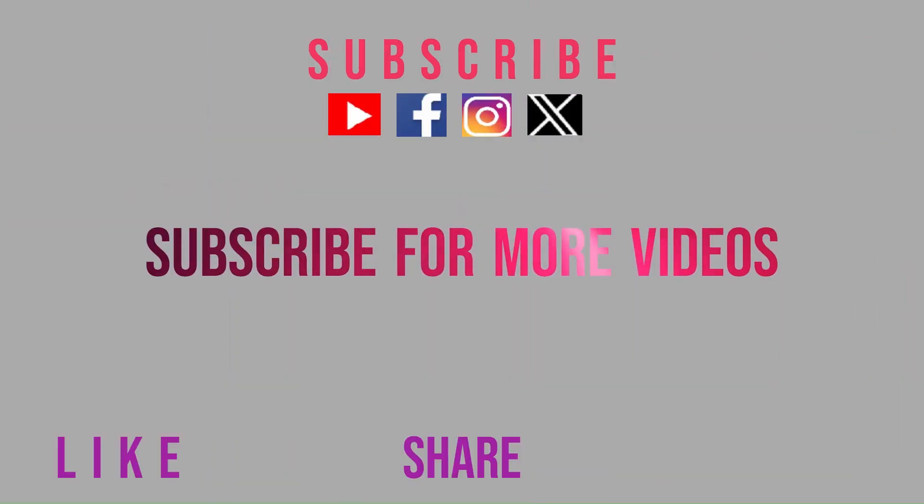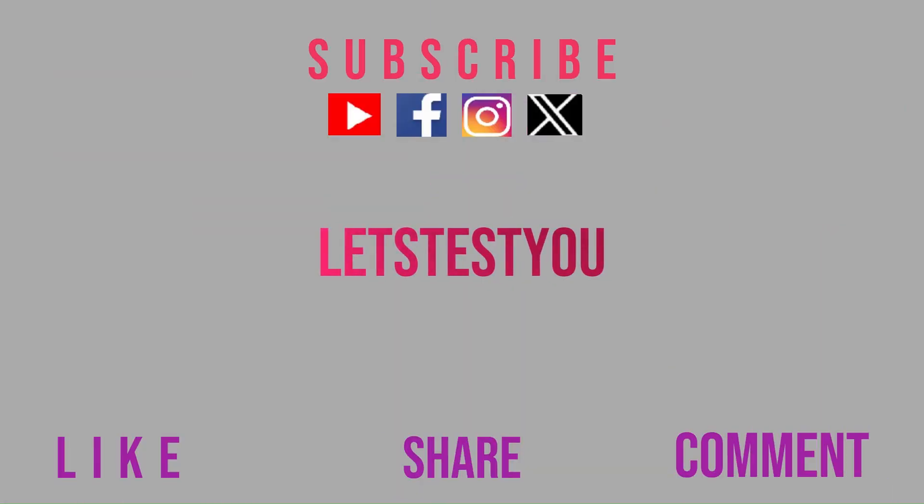Hope you liked our quiz video. Please subscribe to our channel and click the bell icon for more quiz videos. Follow us on YouTube, Facebook, Twitter and Instagram.